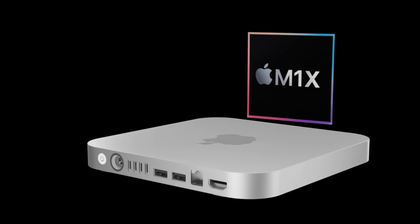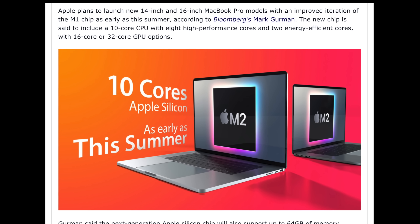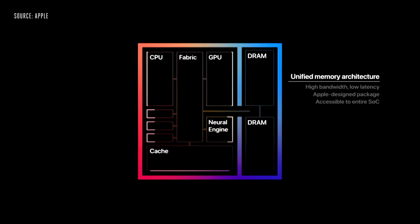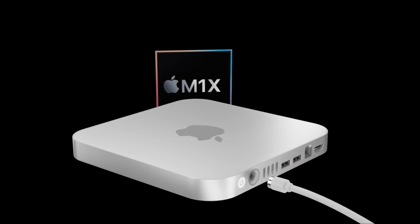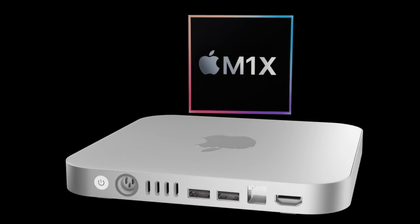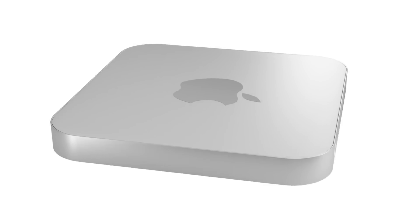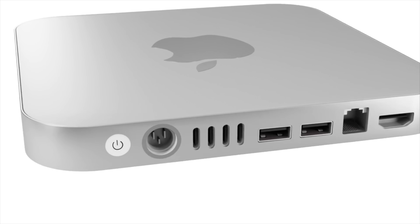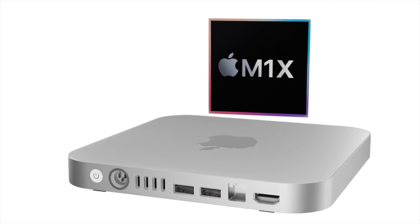That new chipset expected to go inside the more powerful MacBook Pro 14-inch and the Mac Mini is the M1X. According to a report by Mark Gurman, the new M1X will feature a 10-core CPU and a 16-core to 32-core GPU, compared to the 8-core CPU and 8-core GPU in M1. It could feature 256 execution units rather than M1's 128, and may be able to drive three monitors simultaneously. The 10-core CPU is rumored to have two efficiency cores and eight performance cores — more suited to professional creators and developers who will use this Mac Mini.